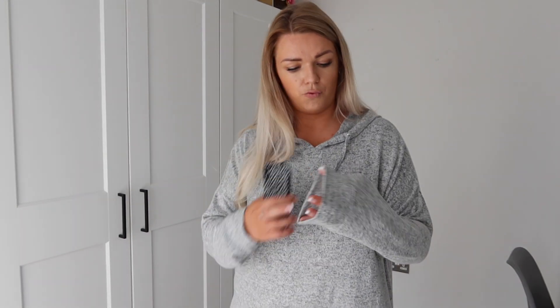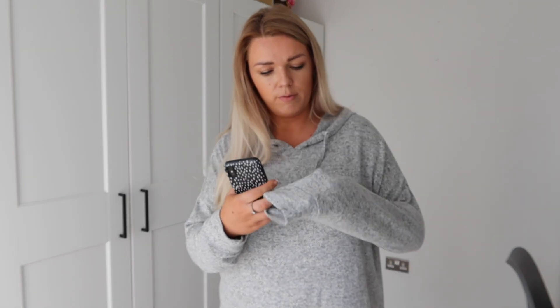Sizing is spot on, but bear in mind it is more of an oversized fit. Price-wise, this was £22.99, which I think is really good value because the material feels really good quality. It doesn't feel like your normal jumper material — it definitely has that really soft, slightly more luxe vibe to it. Really happy with this one.